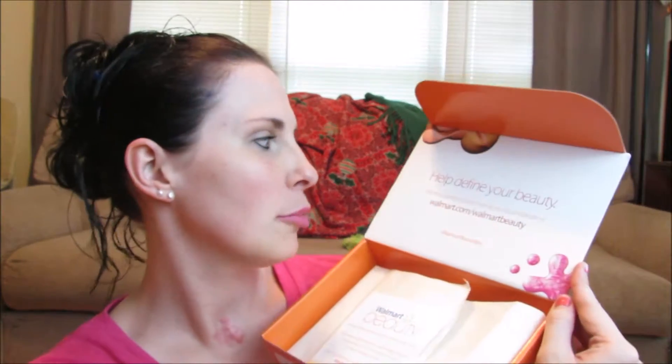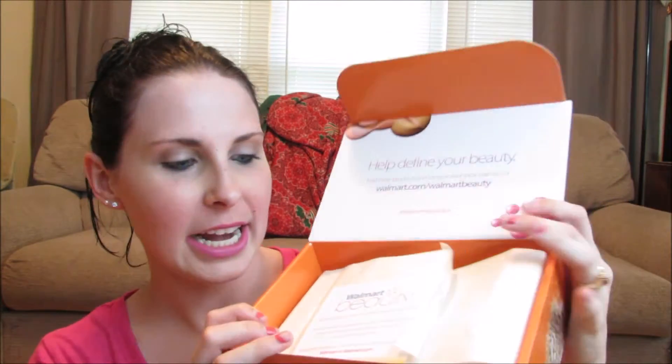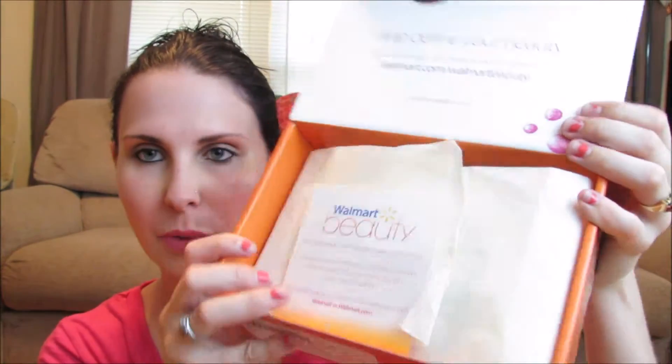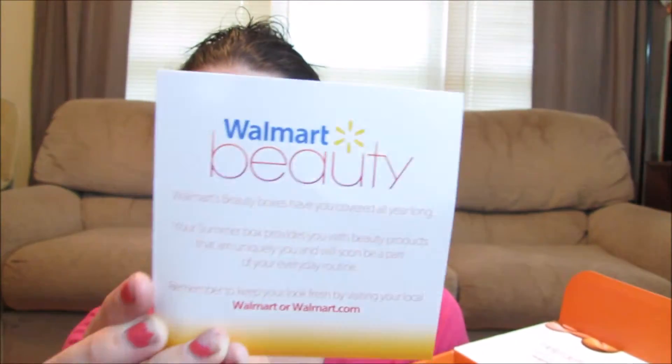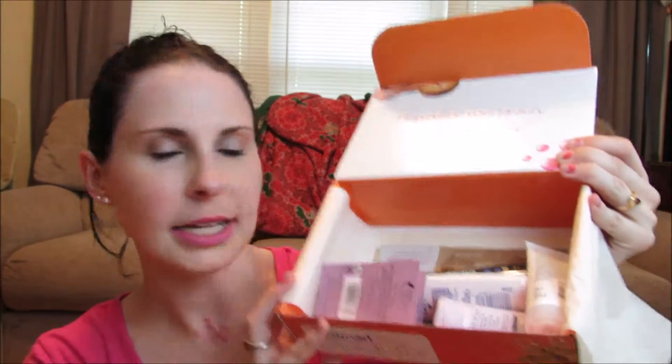So this is what the front looks like — it says Walmart Beauty. Open it up and it says 'Help define your beauty.' Walmart.com slash Walmart Beauty Box. Hashtag Walmart Beauty Box. It has a little note card on the inside with some tissue paper, and it says 'Love your beauty box, share your love online.' Let's go ahead and open this up — lots of goodies this month.